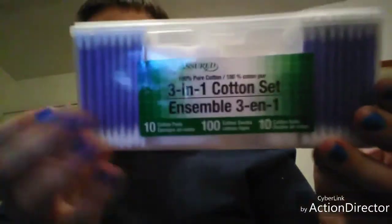First I got this - I don't know the brand but it's a cotton set. It's got 10 cotton pads, 100 cotton swabs, and 10 cotton balls, and I got it in a pretty purple color. I don't like to wear cologne, I like to wear perfume, and this one smelled really good. It's called New Improved Edge, Lady Love - and it smelled really good.